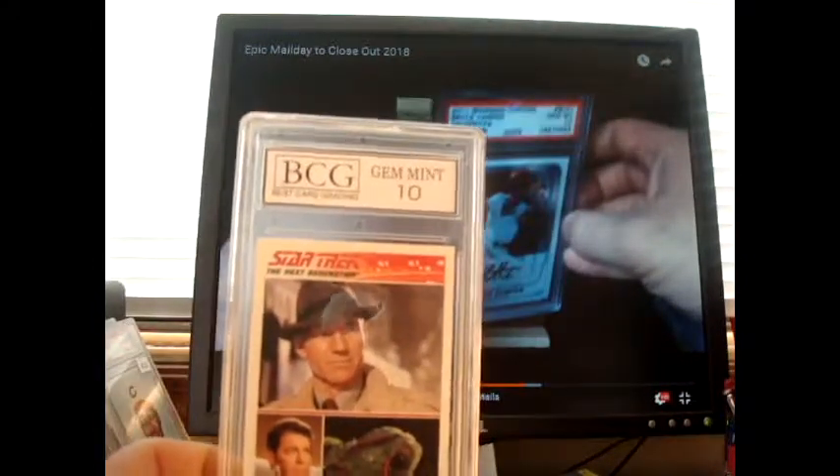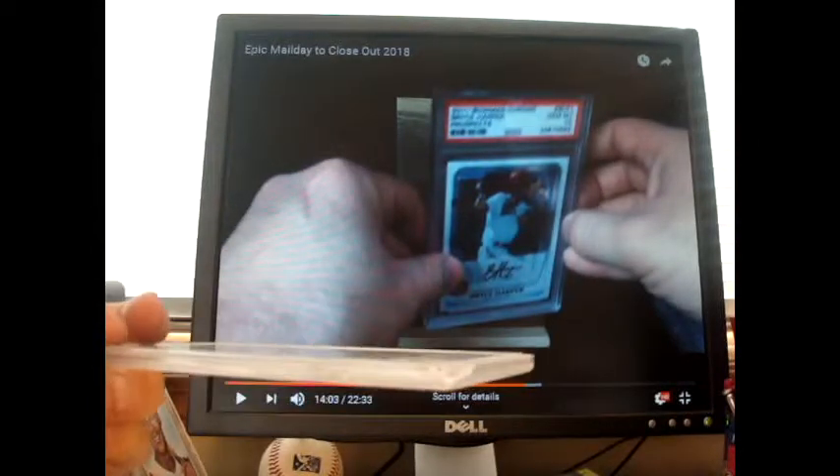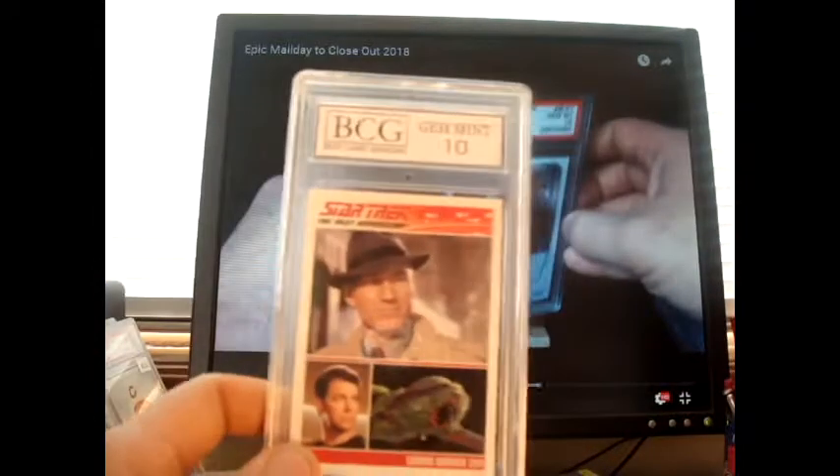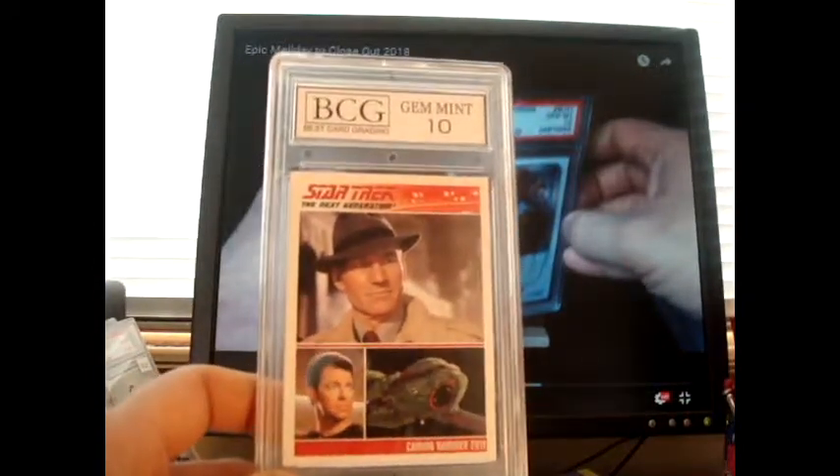Then I got a gem mint 10 Star Trek, and I believe the Star Trek one has a busted corner there. Last but not least, I still like that — it's a really nice card. But it's not a gem mint 10; it's probably a nine because it's all a little off-center.